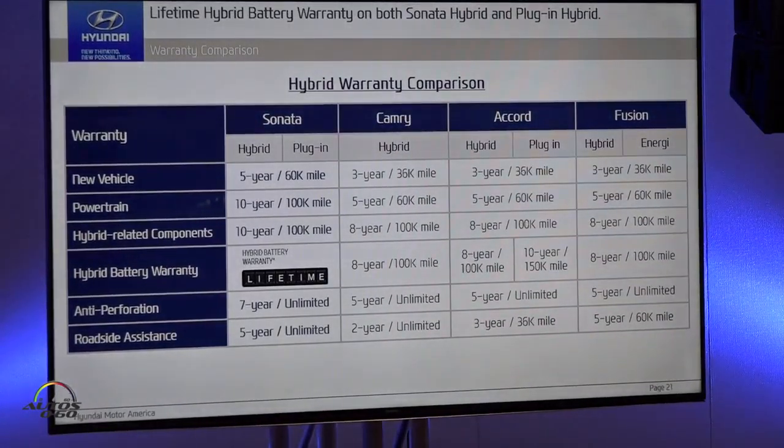One more thing before I hand things over — we have a great warranty story. Our batteries for both the hybrid and plug-in hybrid carry a lifetime warranty. Looking at the overall vehicle warranty, we've been America's best warranty company since 1998. We have a 5-year/60K bumper-to-bumper warranty, a powertrain warranty that's basically double our competitors', hybrid-related components comparable due to regulatory requirements, and a battery warranty that surpasses every competitor, giving customers great confidence with all this new technology.